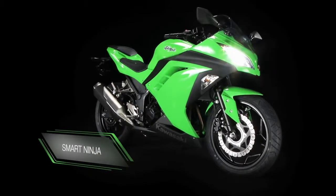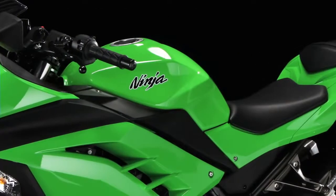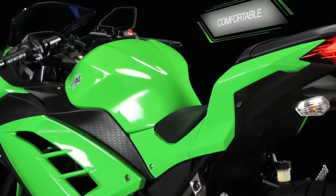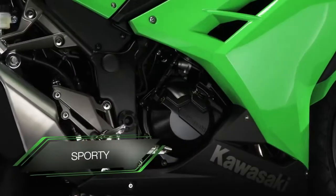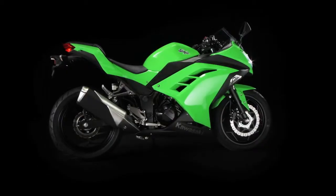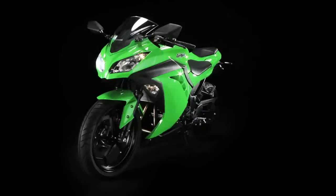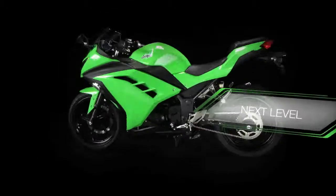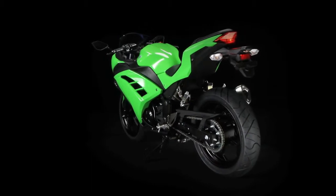Smart and sassy, the Little Ninja 250R quickly earned a reputation for great fuel economy, comfortable rider ergonomics, plus a superb combination of sporty feel and commuting convenience. Now, Kawasaki takes the nimble Ninja to the next level with the introduction of the Ninja 300.